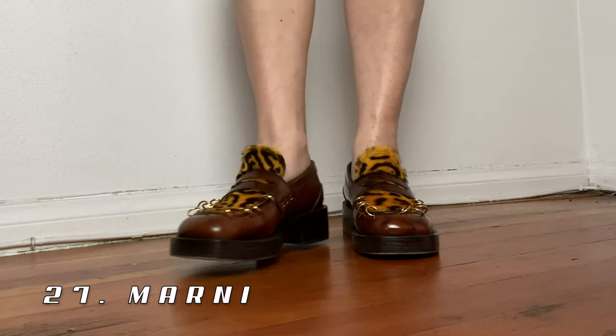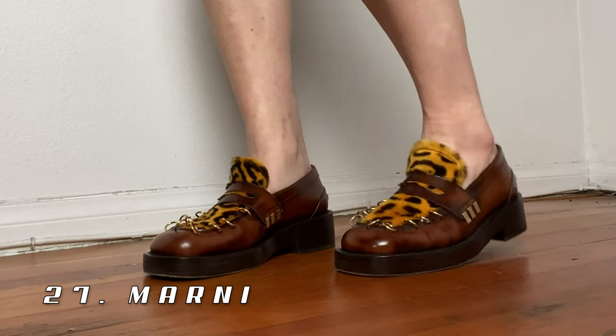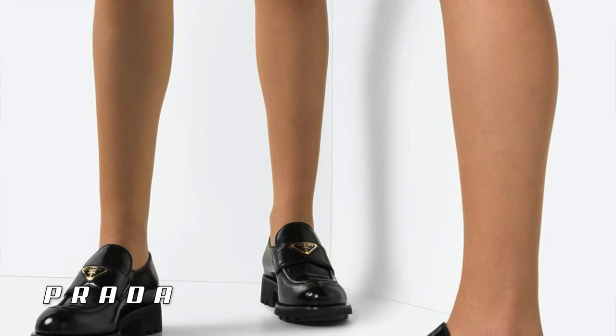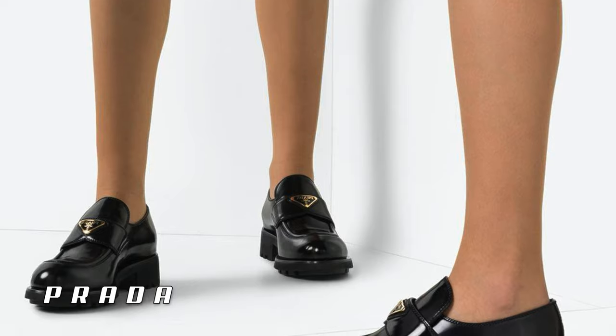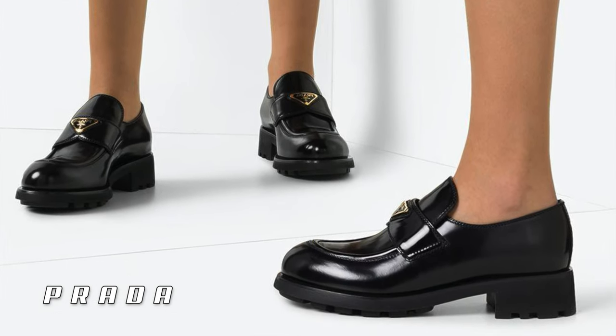Up next are these Marni chunky loafers with the piercings — I got these on The RealReal and I've been wearing them so much recently. Such a fun cool take on the chunky loafer trend. I had my eyes on the Prada chunky loafers, but now that summer is coming and they're still sold out, I don't think I'll get them this year. These have definitely taken the Prada ones' place.